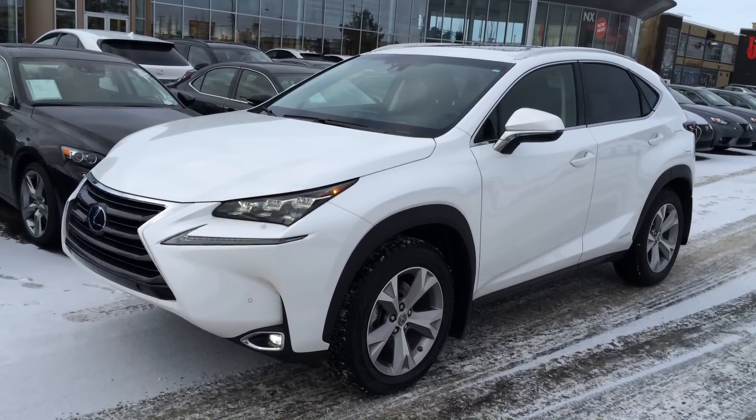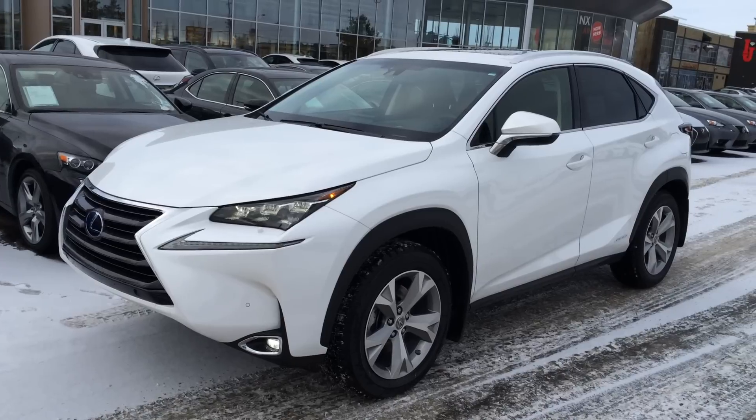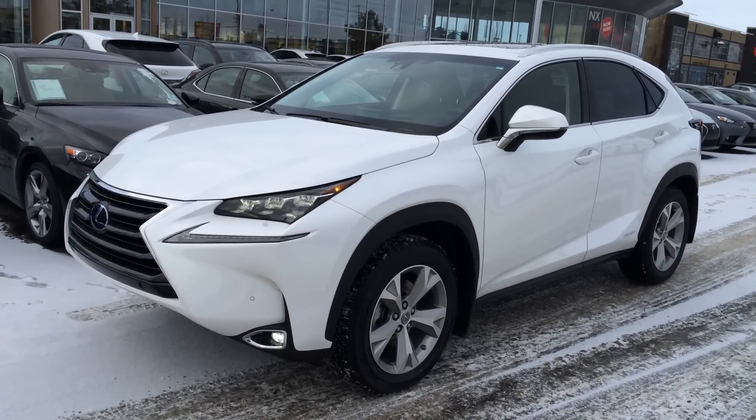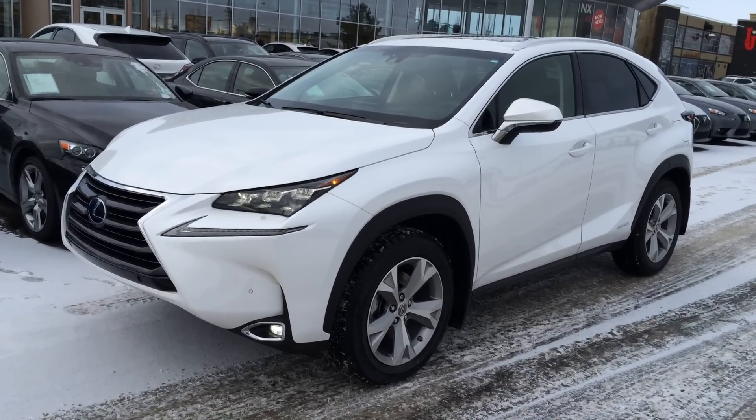We have vehicle stability, traction, hill assist controls, ABS, drive mode select, and eight airbags. We have the eminent white exterior with black leather seating inside and interior wood trim. It is four-door, five-passenger. This one is standard equipment.